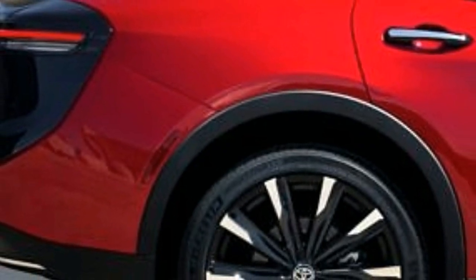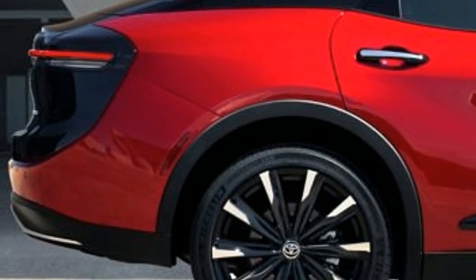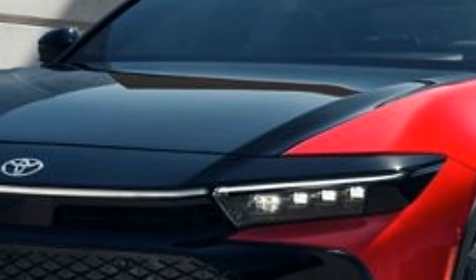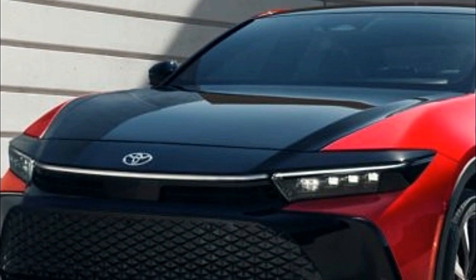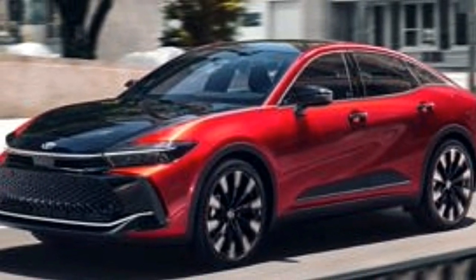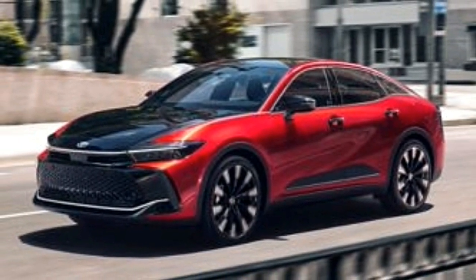The price of the 2024 Toyota Crown is expected to start around $42,000 and go up to $54,000. All three trim levels provide a more luxury-oriented experience than other four-door offerings from Toyota. The most intriguing option is the more powerful hybrid max powertrain, which is exclusive to the top-end Platinum trim, so it's the one we choose.